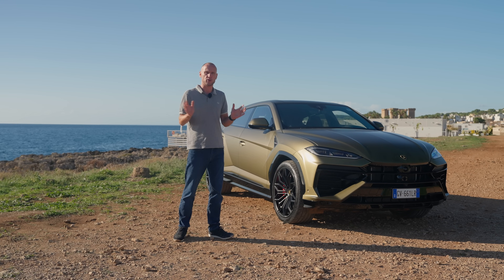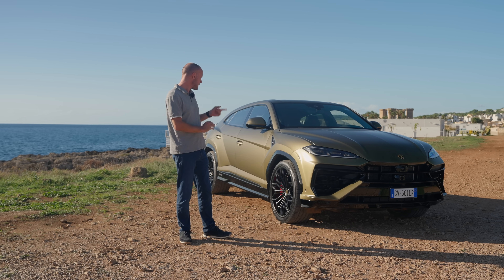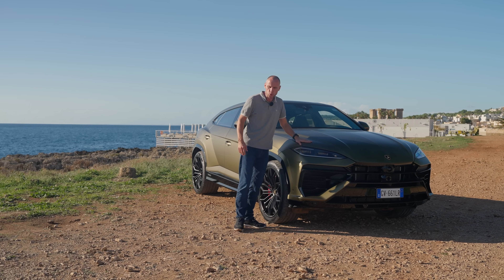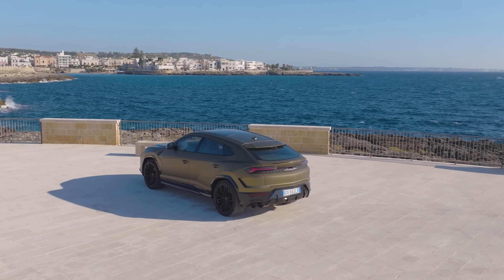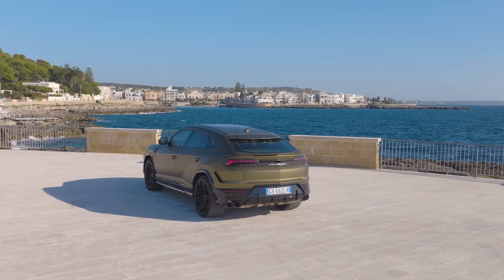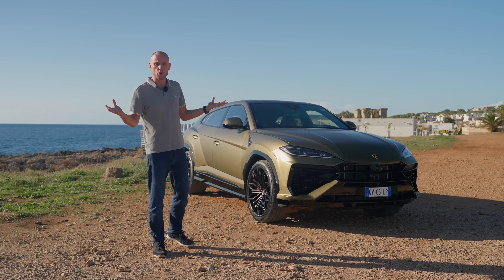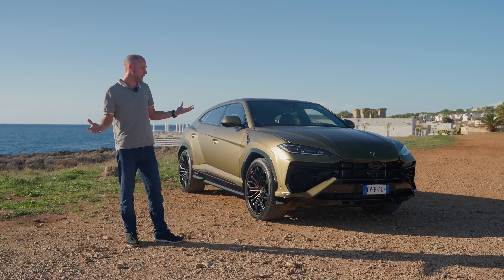The Lamborghini Revuelto V12 is a plug-in hybrid, the Temerario V8 is a plug-in hybrid, but the CO2 target that Europe demands will mainly be met by the Urus SE, because it's the best-selling model. More than half of all Lamborghinis sold per year is an Urus, and as an SUV it offers much more space to install genuinely efficient plug-in hybrid technology.